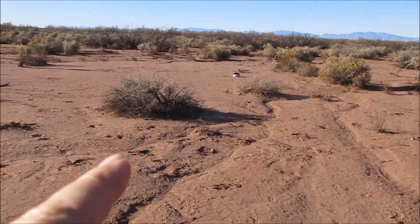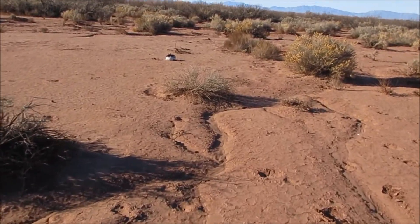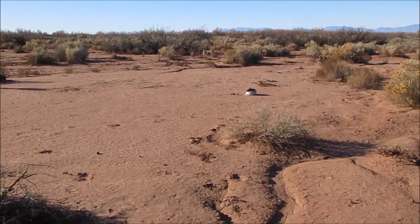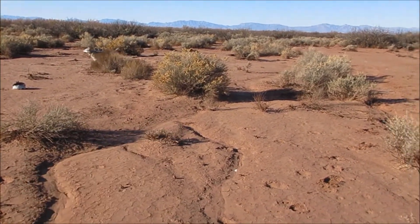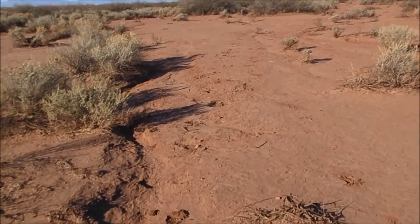I'll put markers out here to make sure I know the right way, because on foot everything pretty well looks the same. I know to go this way, so that's where I'm going. I can see Bill's horse tracks going that way.